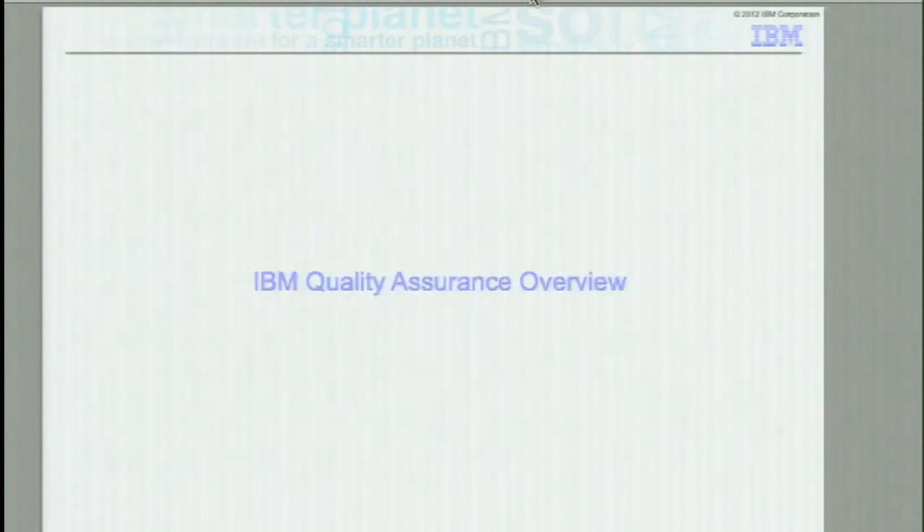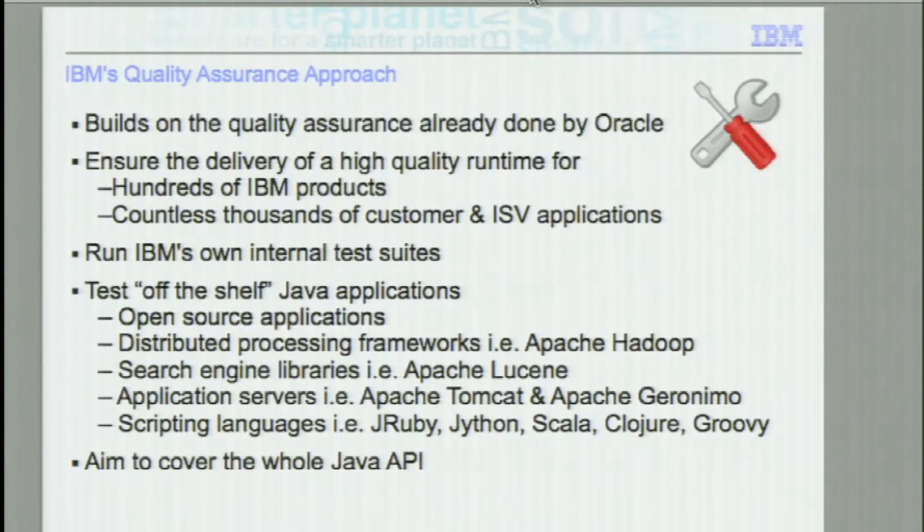Thank you, Steve. So for those of you who don't know, my name is Paul Thwaites and I'm the quality assurance test lead for Java 8. When IBM gets Java builds from Oracle, they have already been thoroughly tested. IBM builds on that testing so that when we deliver a quality VM, it is of sufficient quality. In terms of the testing that we do, we have hundreds of IBM products that we test on and that we provide to our customers. Essentially, the Java that we test goes into all of these IBM products.